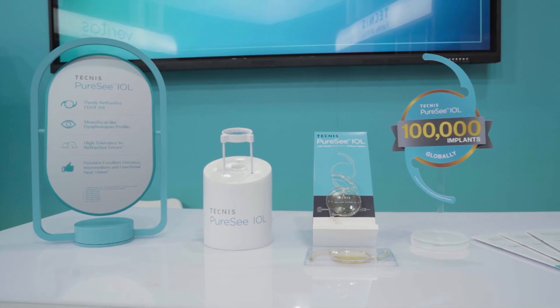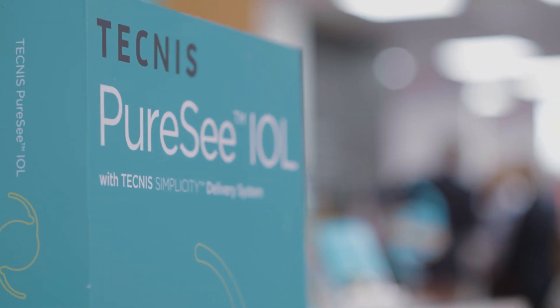Whether there are higher aberrations, retinal issues, glaucoma, and so forth, or the patient is very concerned about quality and doesn't want glare and halos. If that is so, then you want to choose the lens which gives you the best vision quality — and that is where the POC comes into the picture and shines.